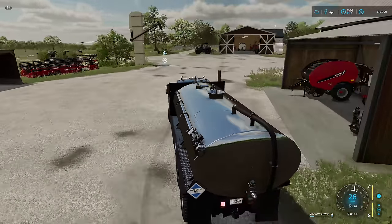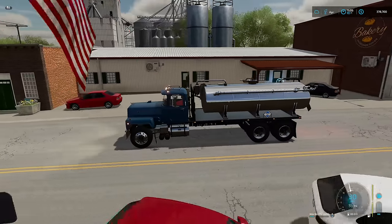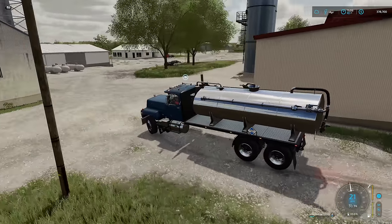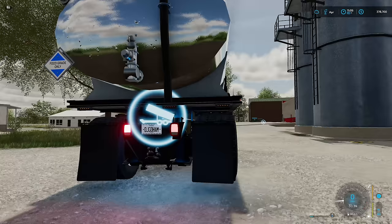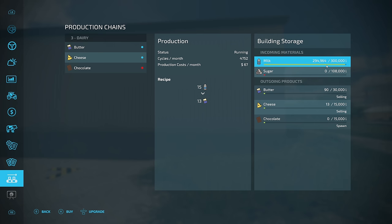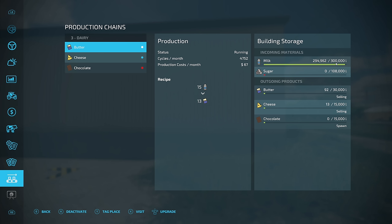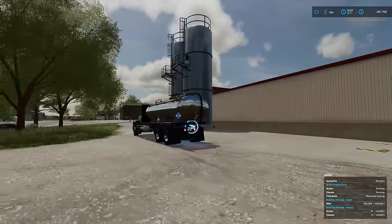We might have to upgrade our dairy again — I'm not sure if it'll take all this. We'll drive around the front side, just check on everything. Will it empty all of the milk? Just barely. Look at this: 294,000 liters in at a total 300,000. How much does upgrading it cost? 91,000. We could definitely make a little bit extra cash if we upgrade this thing, and we've got a lot more cows now. I did it — I upgraded it.